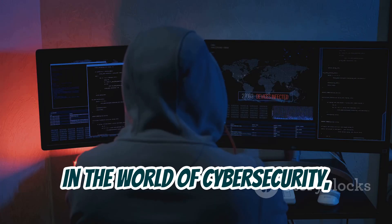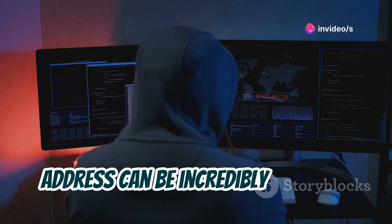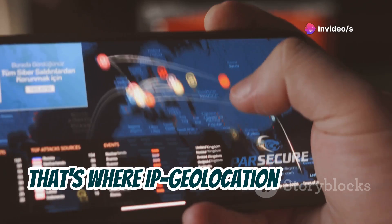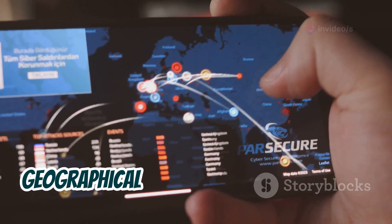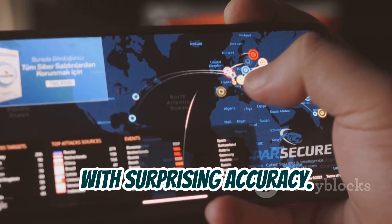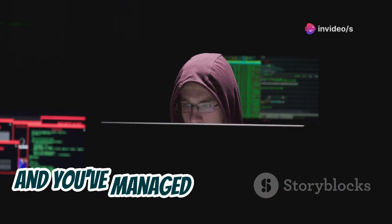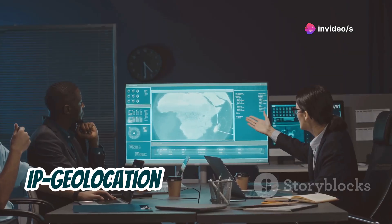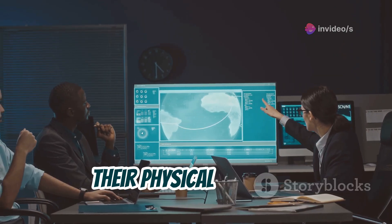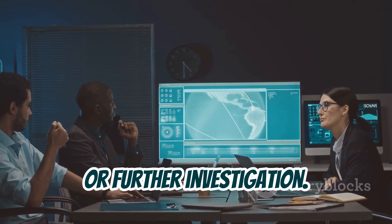Chapter 5: IP Geolocation — tracking digital footprints. In the world of cybersecurity, knowing the physical location of an IP address can be incredibly valuable. IP Geolocation allows you to pinpoint the geographical location of an IP address with surprising accuracy. Imagine you're investigating a series of cyberattacks and you've managed to track down the attackers' IP addresses — IP Geolocation can help determine their physical location, which can be crucial for law enforcement or further investigation.